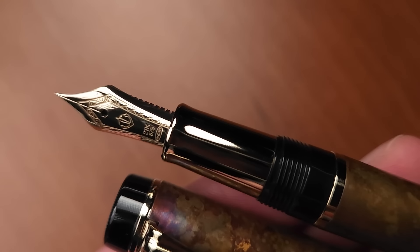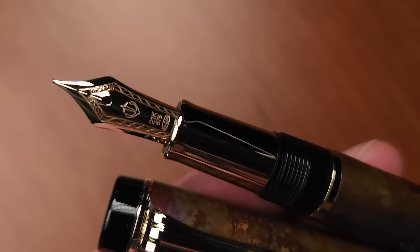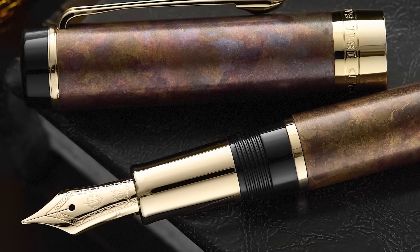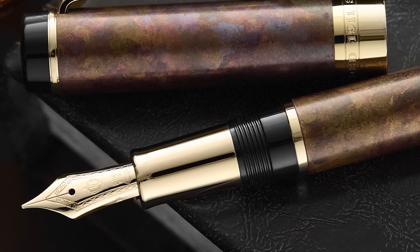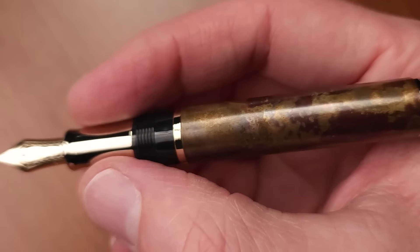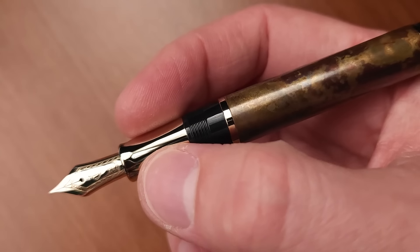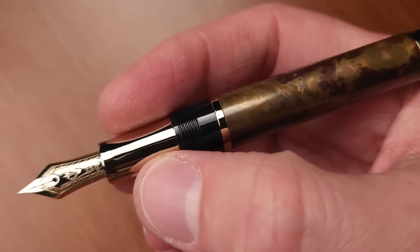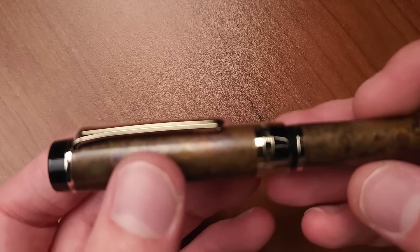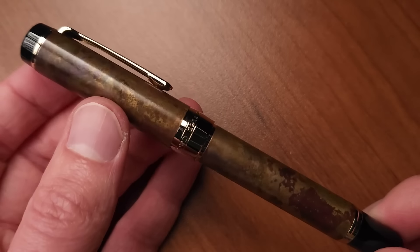You've got a 21 carat ion plated nib — this is all gold, not a two-tone nib in this case. You've got a gold grip section as well, which is a metal grip section, uncommon for Sailor overall, but has been a trademark of this Silent design. It's a flat top design similar to the Pro Gear, but a different form factor and a different set of measurements.